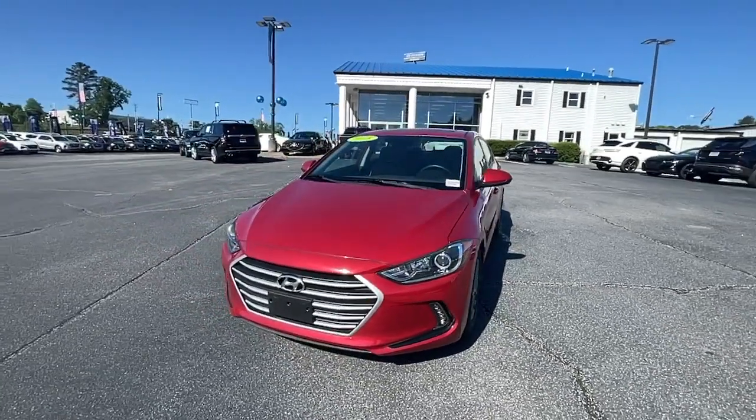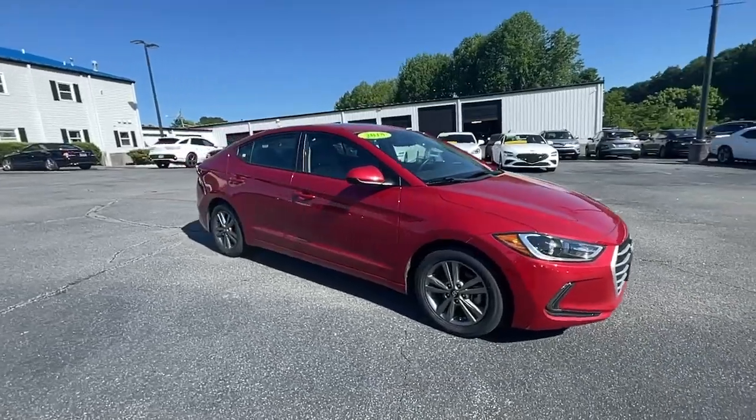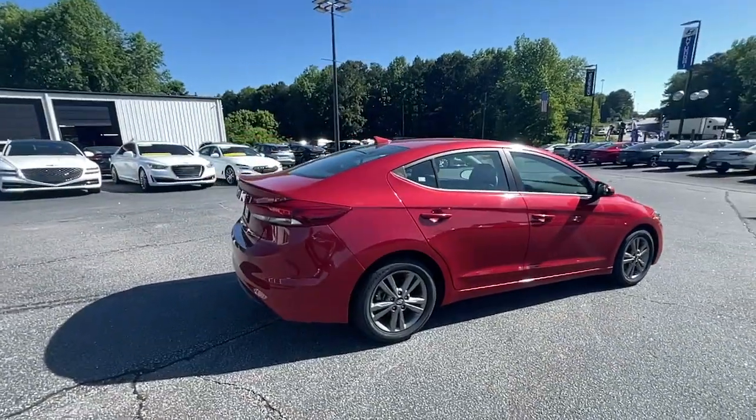You'll have love at first sight with the 2018 Hyundai Elantra. This vehicle is an outstanding buy with fewer than 25,000 miles on the odometer.